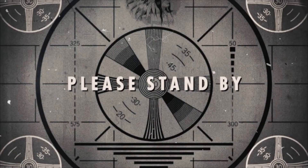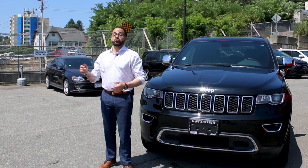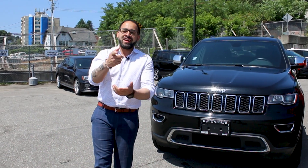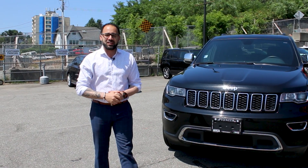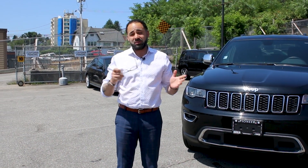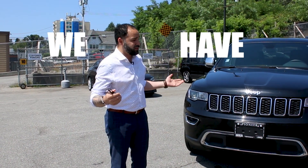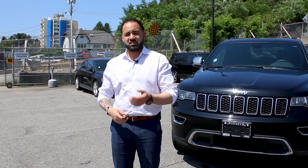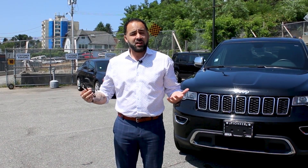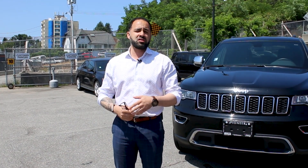Hey guys, it's Jerome from Pioneer Chrysler — it's that small town service, big city selection. I wanted to show you guys a few things that we have here. We have inventory, we have lots of inventory. We've been doing huge buy-ins from great customers that have been wanting to sell their vehicles, and we have great lease returns.